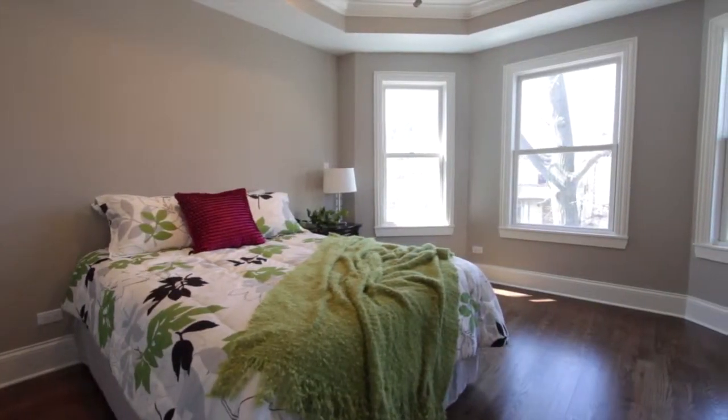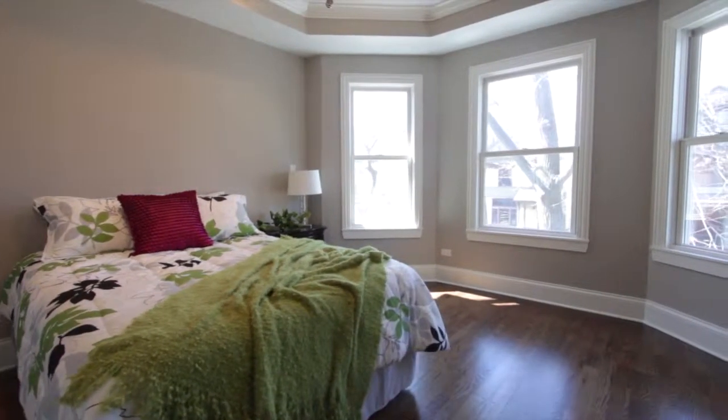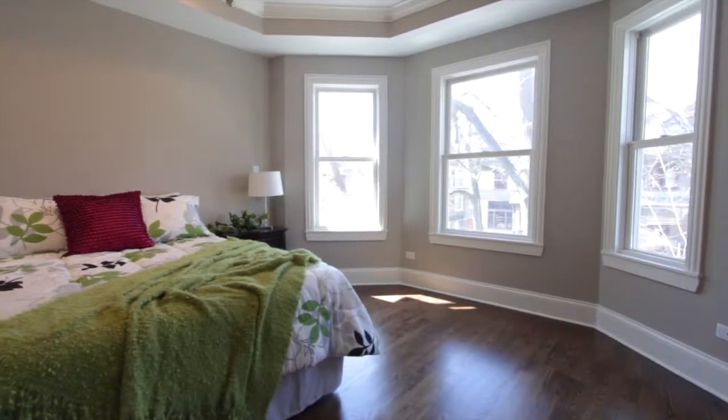We're on the second floor in the grand master bed and bath. We've got double closet space, tray ceilings with crown molding, can lights, bay windows — beautiful spot. And let's take you into what I would call a mini spa of a bathroom, attached right here in the master.